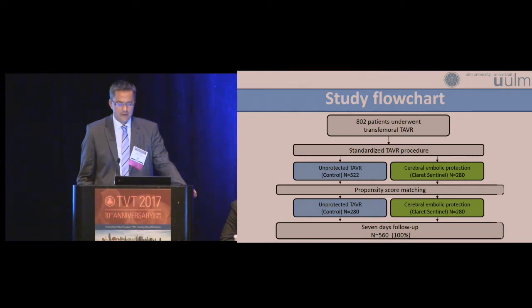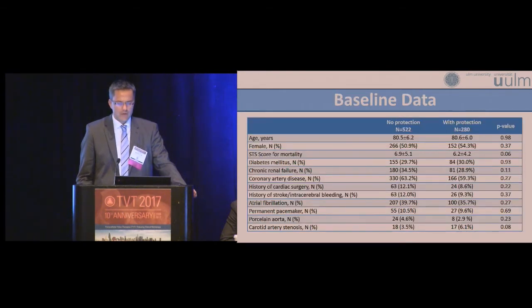We have 280 patients who received the cerebral embolic protection device. Of those patients we performed a propensity score matching, ending up with 560 patients — 2 times 280 — with a 100% seven-day follow-up. First I will show the data of the total group and then the data of the propensity score matched population.